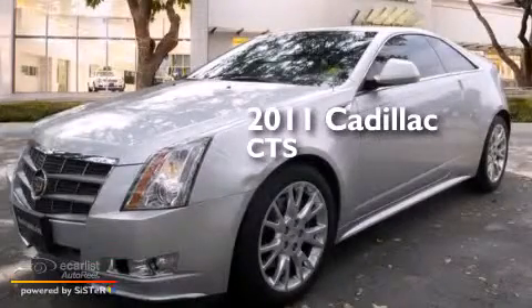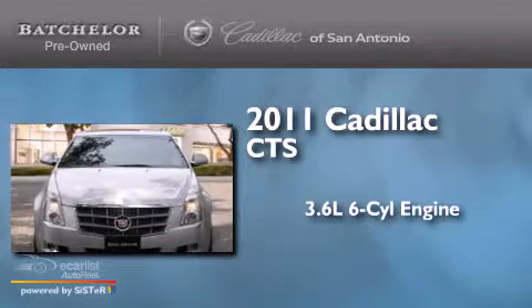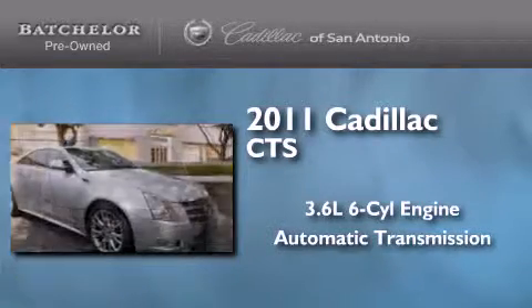This is a 2011 Cadillac CTS. It features a 3.6-liter six-cylinder engine and an automatic transmission.